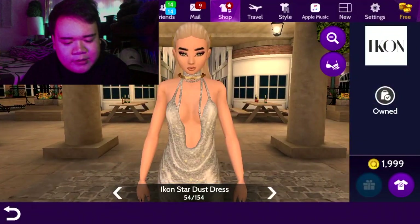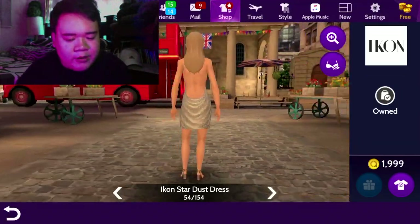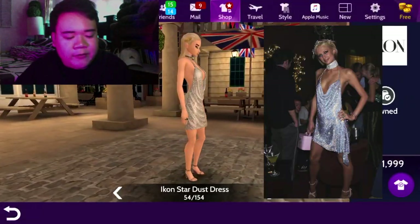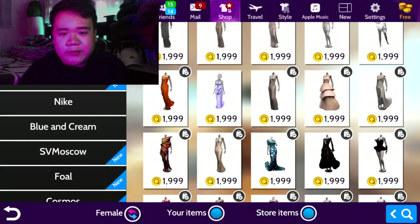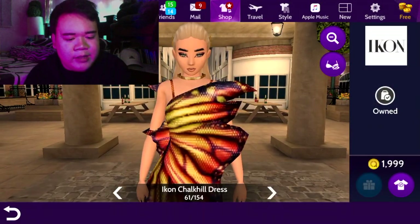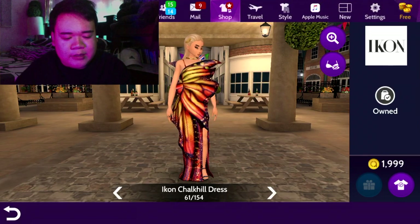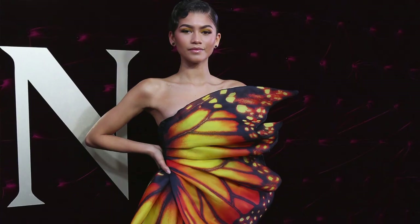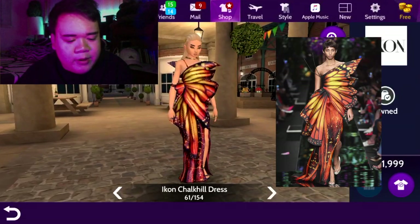Next one is the Icon Stardust dress — this could be one of my favorite icons ever, I wear this a lot. It is worn by Kendall Jenner for her 21st birthday party. It's like a replica of Paris Hilton's vintage 21st birthday dress. It is by designer Libor Josie. The Icon Chalk Hill dress is worn by Zendaya for the Greatest Showman red carpet in 2018. It is by Moschino by Jeremy Scott — just a big butterfly wrap around her body. It was amazing.